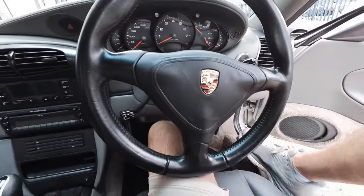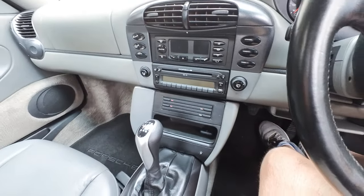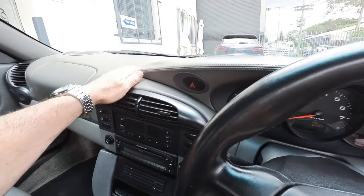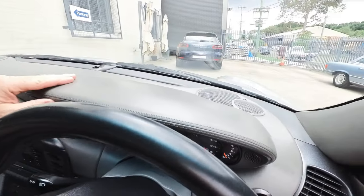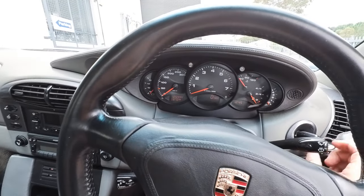It's only travelled 125,000 kilometres from 1997. The interior is absolutely like new — it still smells brand new. Look at that leather cap dash, it's just beautiful. The motor is superb — we'll start it up and have a bit of a listen.